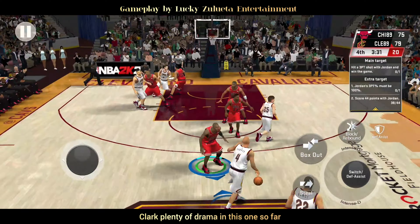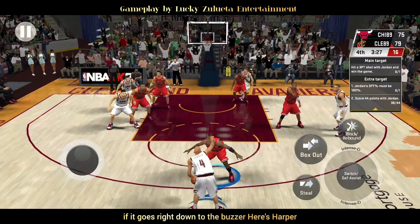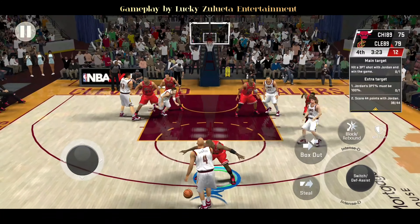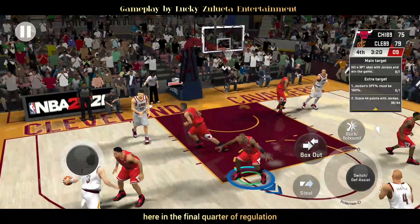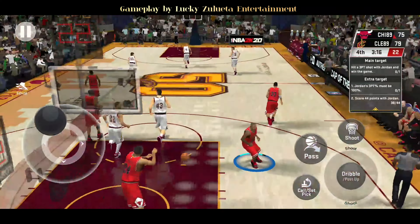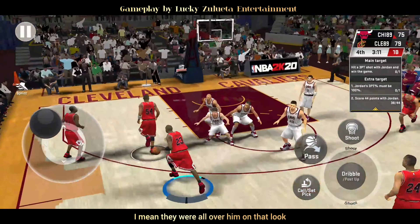Plenty of drama in this one so far, and I would not be surprised if it goes right down to the buzzer. Here's Harper. Just over two-and-a-half minutes played now here in the final quarter of regulation. Jordan — no luck. You can see how much the defense respects him; they were all over him on that look.